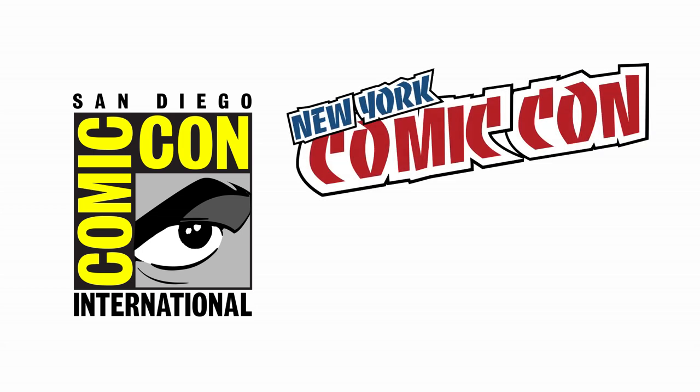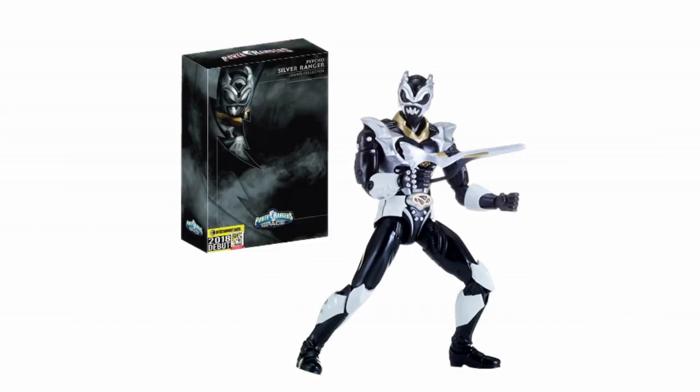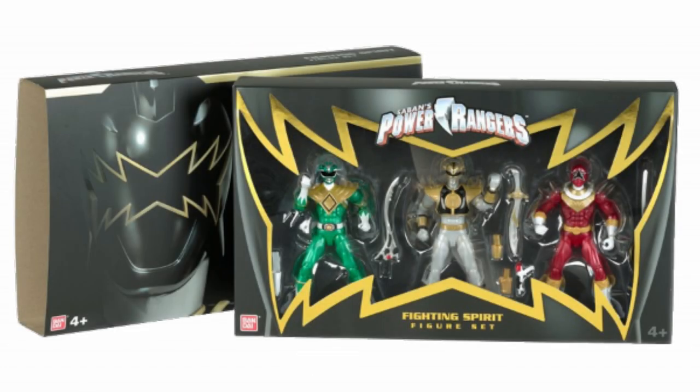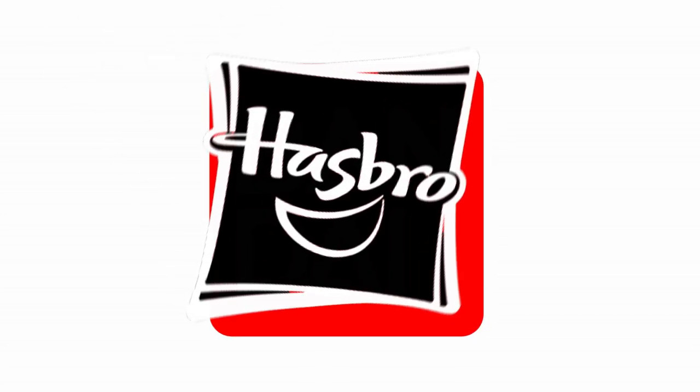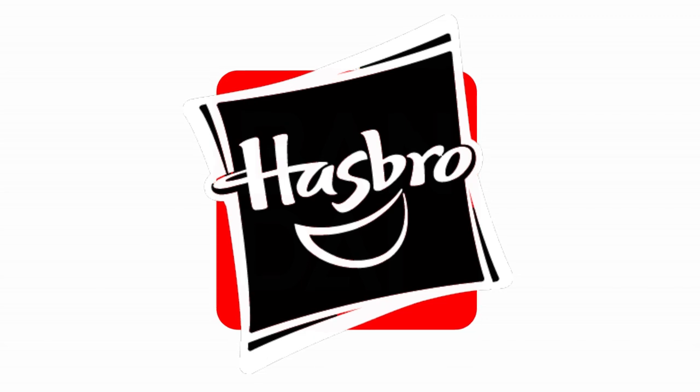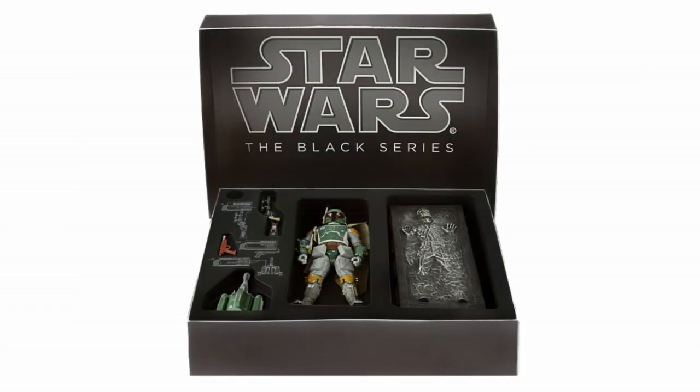For years at numerous conventions — specifically San Diego Comic Con, New York Comic Con, and Power Morphicon — there have been exclusive products made by Bandai America to be sold at these conventions. During the era of the Legacy figures from 2016 through 2018, most of these exclusives were Legacy figures. Once Hasbro took over and began the Lightning Collection, there was almost no question on whether they would continue this tradition, as Hasbro was no stranger to making convention exclusives for all of their other 6-inch figure lines.